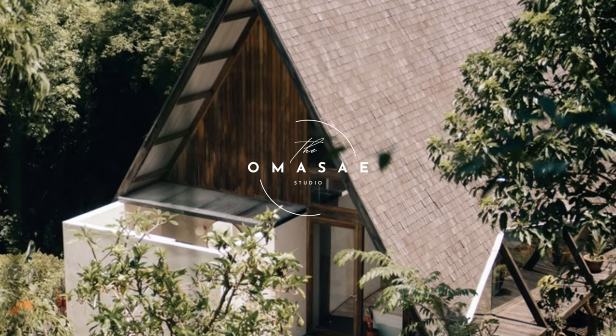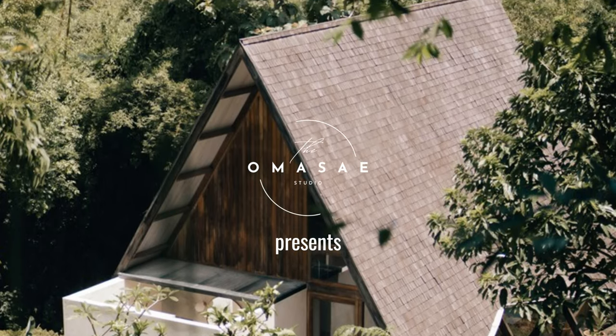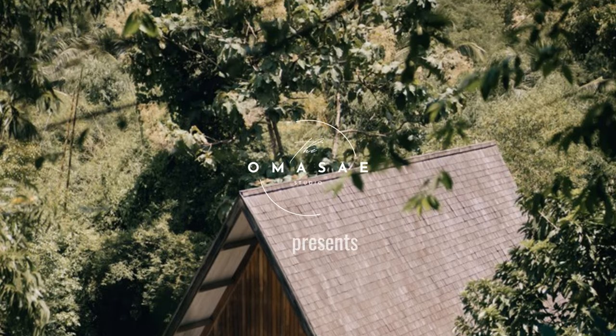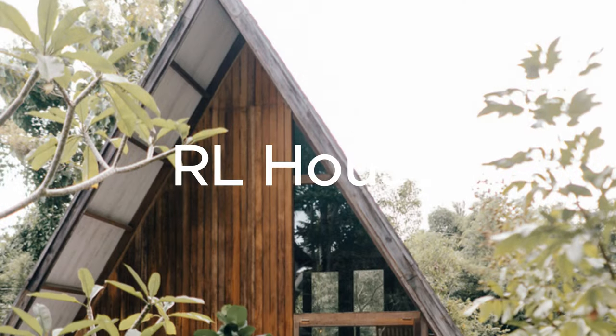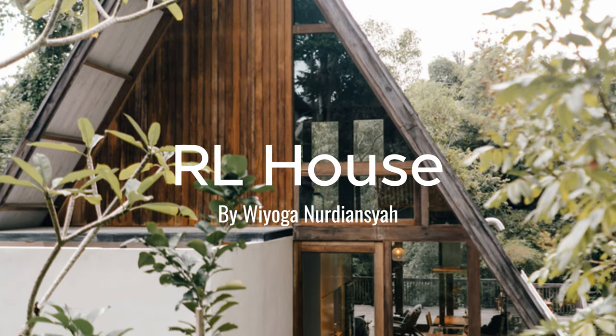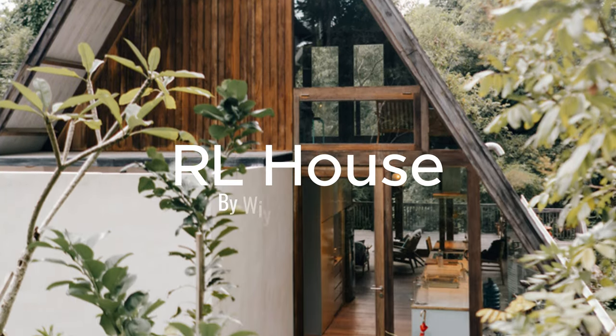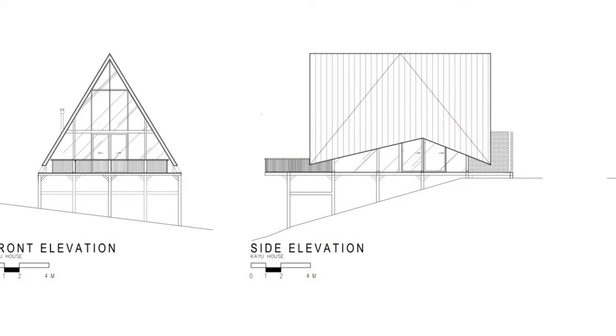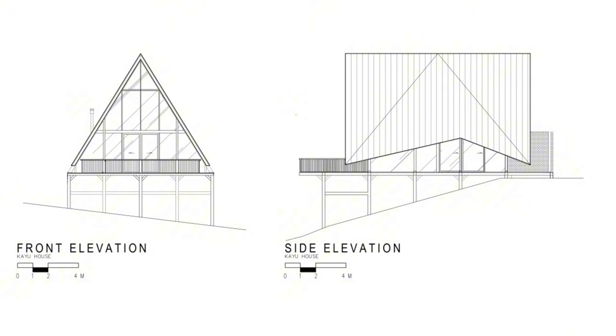What's up friends! Today I'm thrilled to give you an inside look at the awesome RL house designed by the architect Wiyoga Nurdiansyah. This super unique and eco-friendly jungle home is tucked away in the lush rainforest of Sandubaya, Lombok, Indonesia. I'm absolutely loving this chill and easy-going atmosphere of the spot.